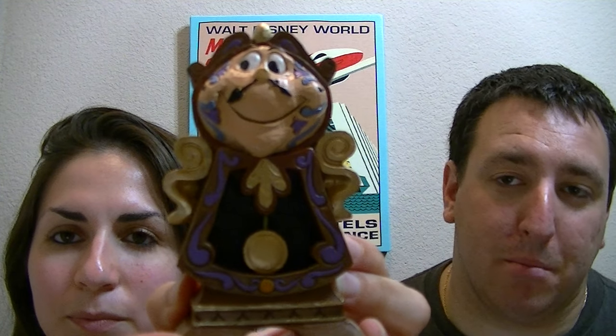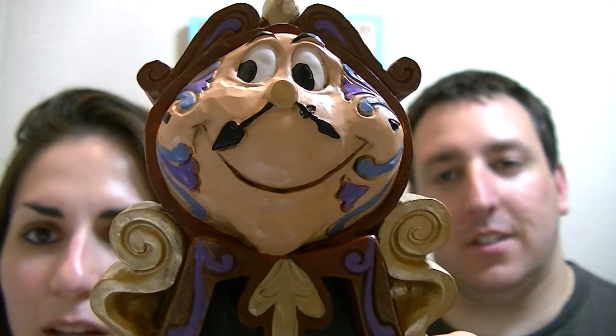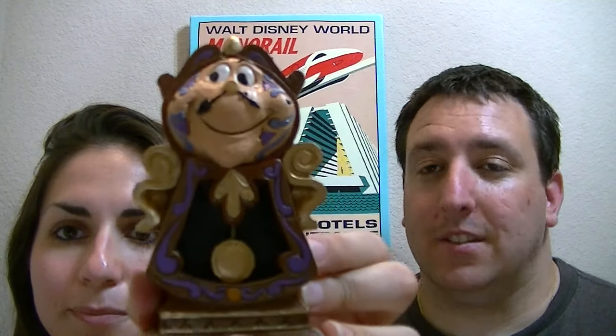Our next topic of the week was another Jim Shore figurine. This is Cogsworth, called 'Keeping Watch.' As you can see, it is extremely detailed just like all the other figurines we showed you. This particular figure goes with the one we featured last week of Mrs. Potts and Chip. We thought it was just so neat, so when we saw it we definitely had to purchase it.